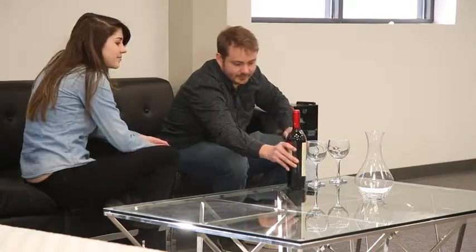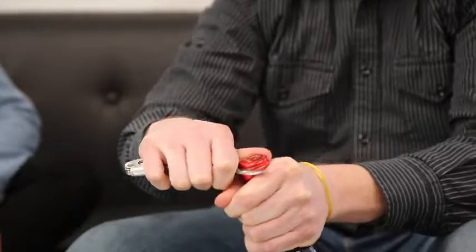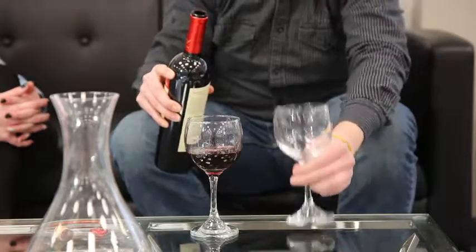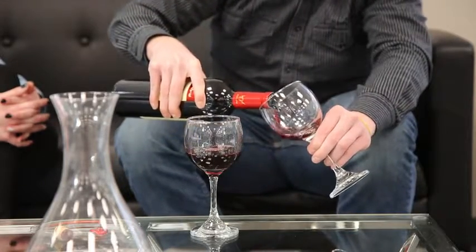Red, white, warm, or short term. So decant, sniff, sip, and enjoy.